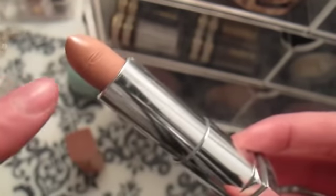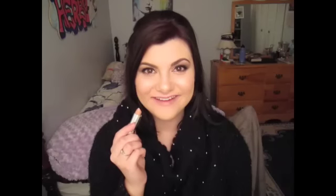This right here is Blushing Beige — and that's the breakage I was telling you about. This is Nude Lust. So this first color is Blushing Beige — that's the beautiful color Blushing Beige, I love it. And this one is Nude Lust — and that, my friends, is Nude Lust.